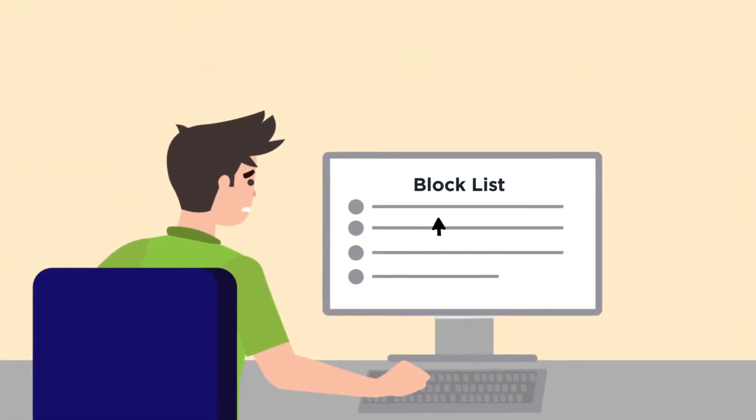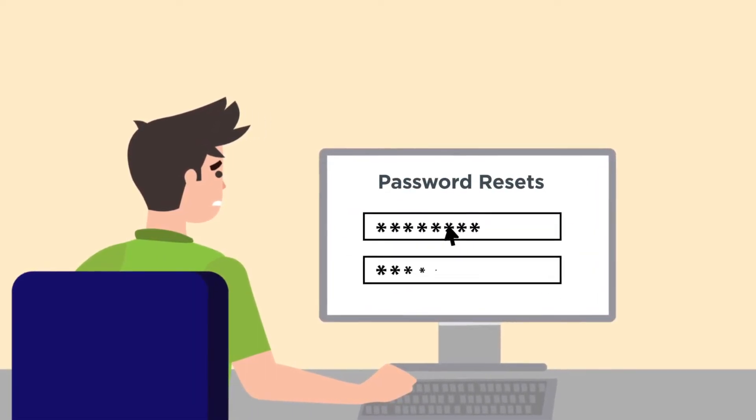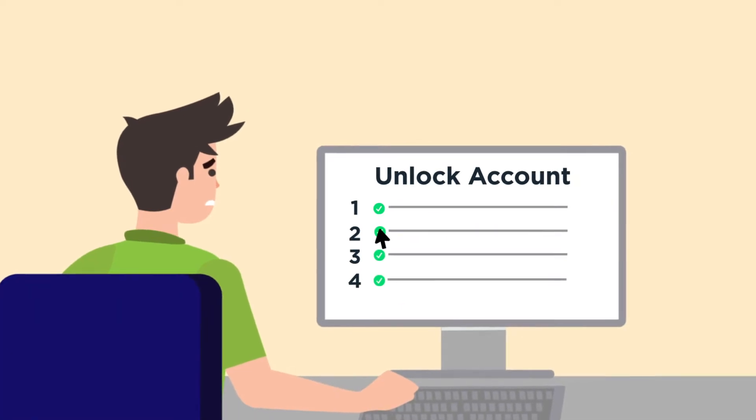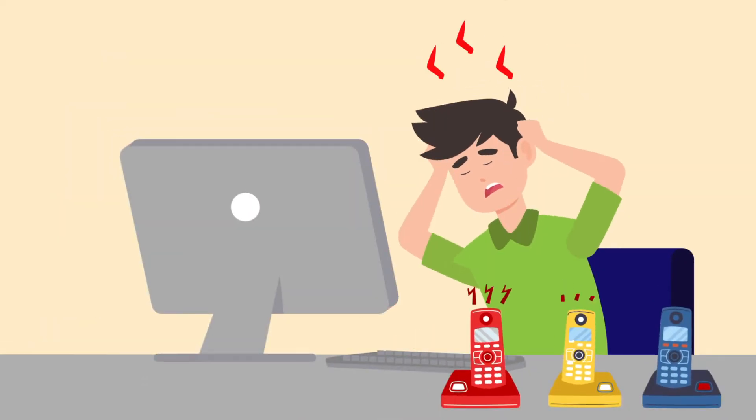As if that's not too much to handle, he also needs to block users who fail to verify their identity, regulate password resets, and control the number of times users can unlock their accounts. Poor Tom — that's a lot to ask of him.